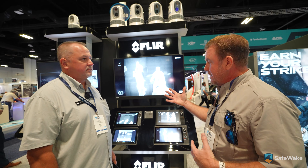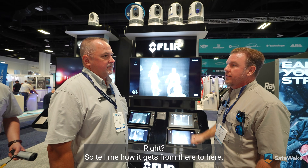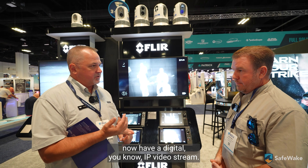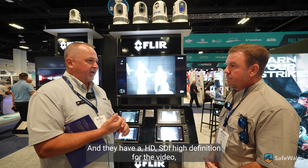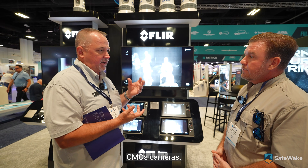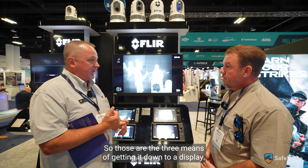So how do we get the magic from the camera to the display? It's a video stream. All of our newer cameras have a digital IP video stream, an analog video stream, and an HD SDI high-definition video output. Some of our cameras aren't just thermal — they're also low-light CMOS cameras that see in really low light conditions but it's still a visible camera, and those are provided in high definition.